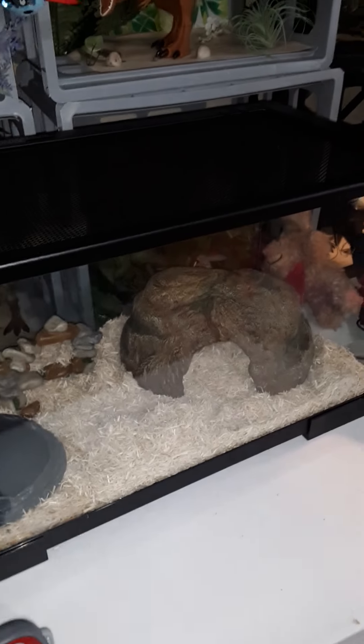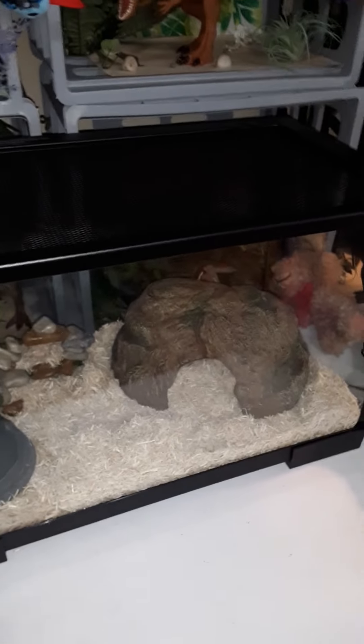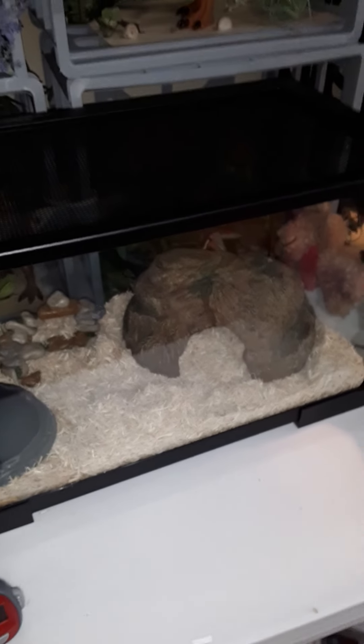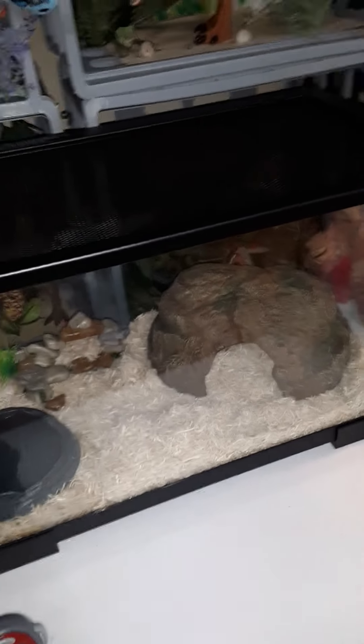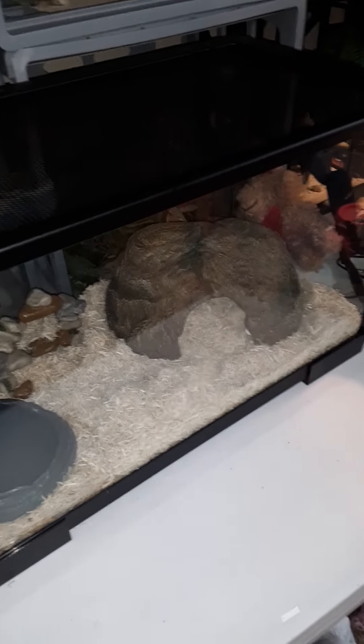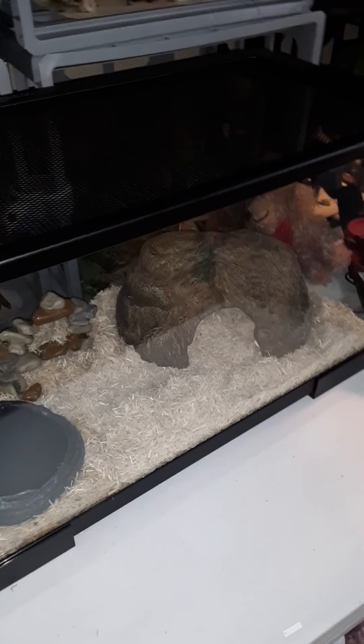I cannot see her right now. She's burrowed somewhere in there. I got her out and held her earlier this morning, but I fed her yesterday morning, so I'm going to leave her alone. I will get her out and show her to you guys more in another video. But I fed her when we got her home yesterday, and I don't want to disturb her too much — at least for a few more hours. You're supposed to give them about 24 hours after a feeding before you handle them.